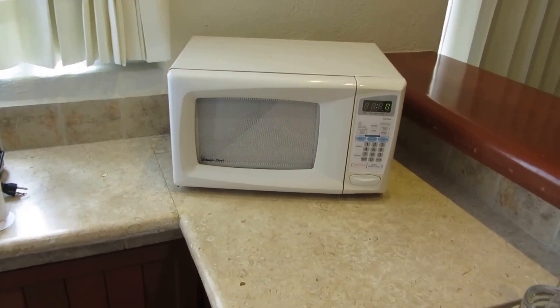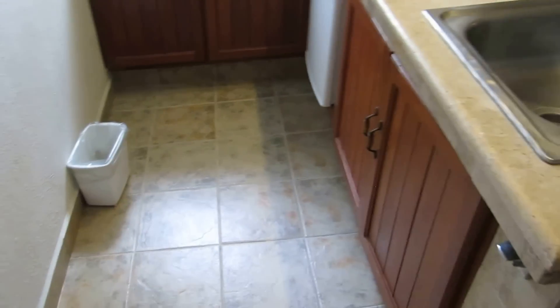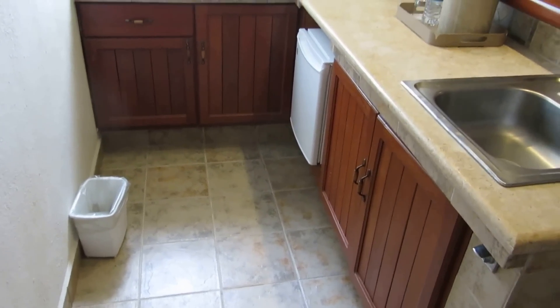Pardon me, I've had a couple cervezas — microwave, mini-bar slash fridge. Plenty of room. No silverware, no pots, and no stove to cook those pots on.